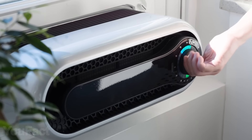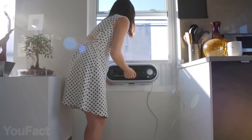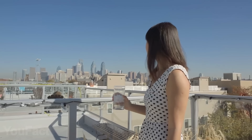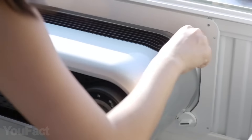Say hello to your new air conditioner. Unlike the competitors, it's not bulky at all. Since it only stands 7 inches tall, it'll still let the light come through the window. When you realize you need some fresh air, just install the special frame onto the window, then fix the air conditioner with the seals.